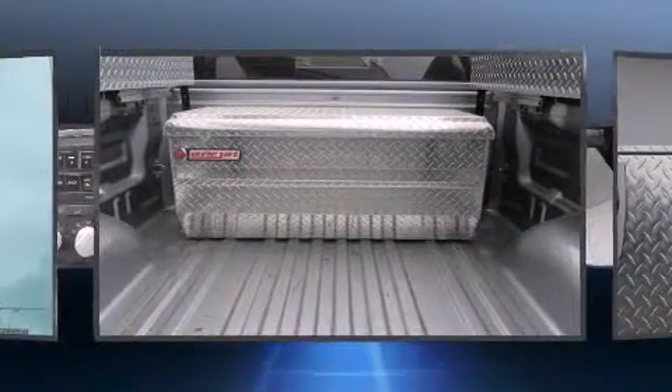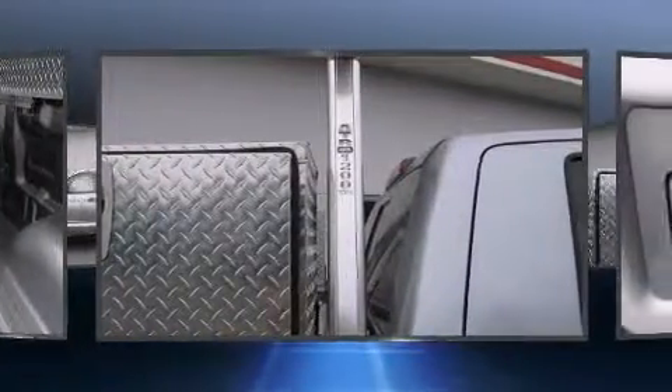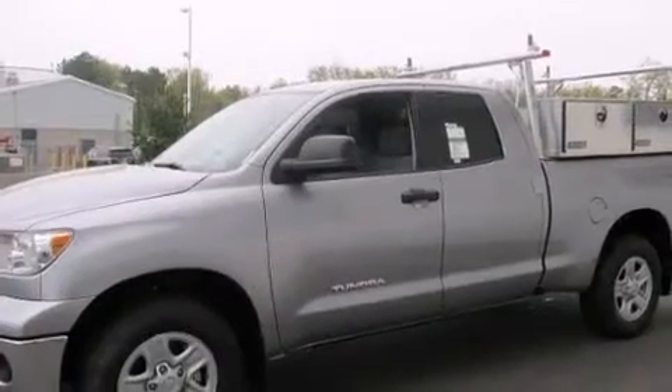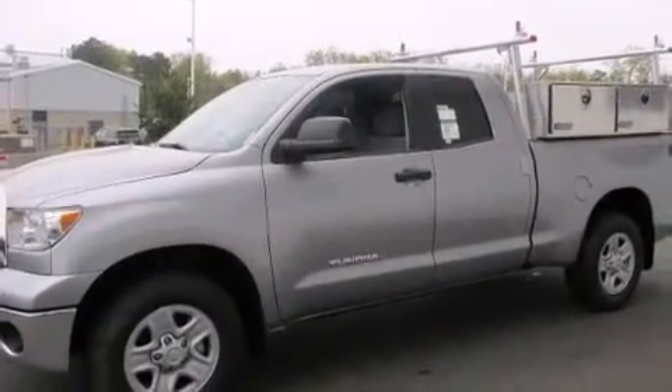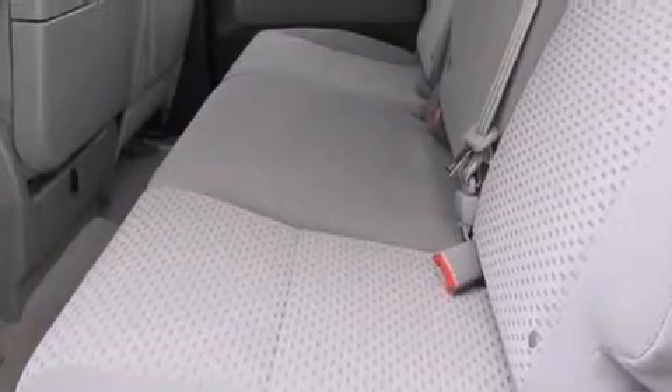Well-tuned suspension and stability control deliver a spirited, yet composed, ride and drive. Top features include power windows, one-touch window functionality, a tachometer, power door mirrors and heated door mirrors, skid plates, a bed liner, and more.